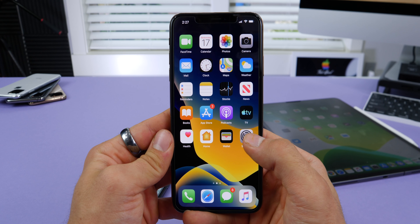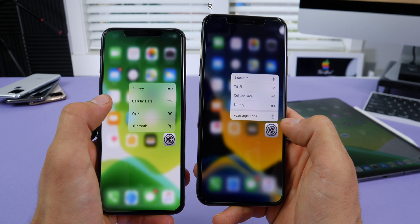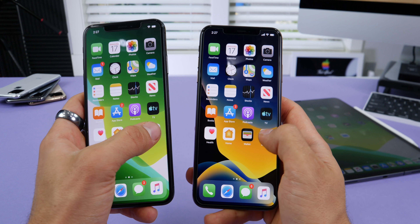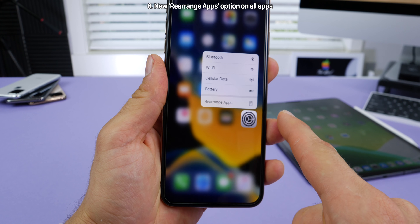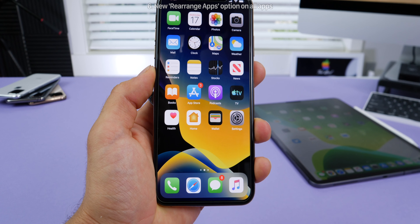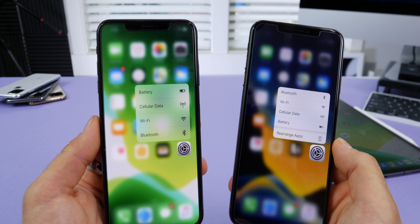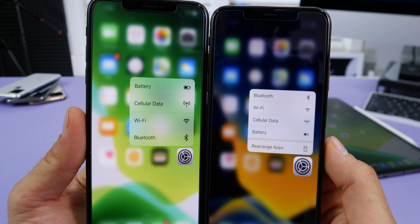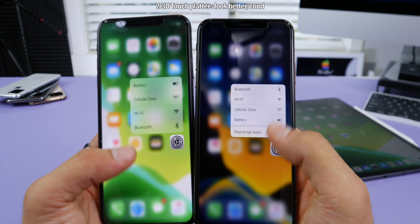On your home screen, the behavior of 3D touch has changed. Previously there was a weird delay, and Apple has reverted it to iOS 12-era style 3D touch — responsive and working great. Also, you'll notice a new option for 'Rearrange Apps,' available on pretty much every 3D touch toggle, where you can click on it and your device goes into wiggle/app-move mode. With beta 4, the platter has been streamlined — a little smaller, more dense, a little sharper. I like it more; it suits the devices better.